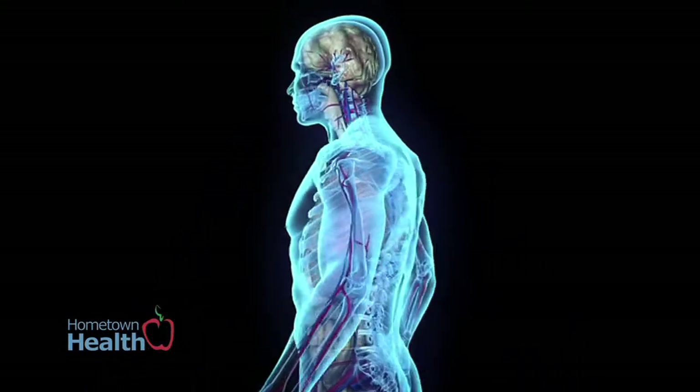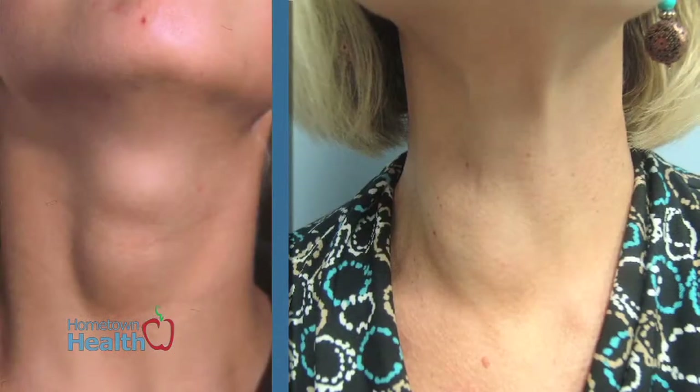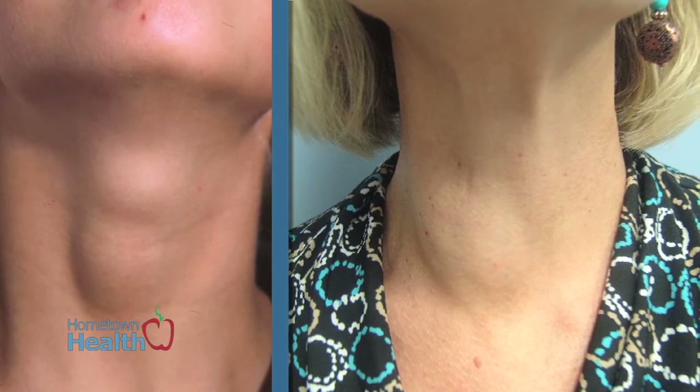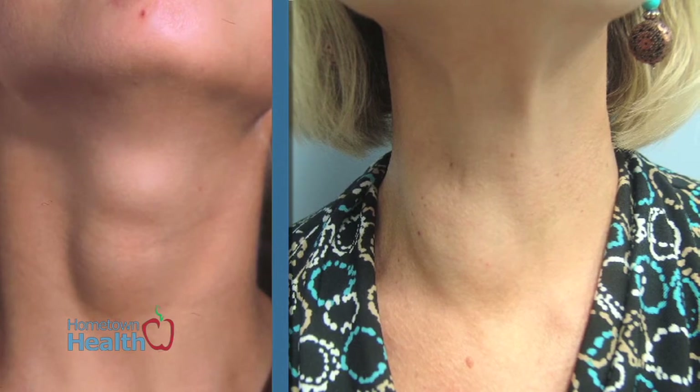There are three hormones: the TSH, which is sent by the brain telling the thyroid how hard it should work; the active form of the thyroid hormone; and the storage form of the thyroid hormone. Sometimes the storage form gets built up inside of the place where it's formed and makes a nodule.